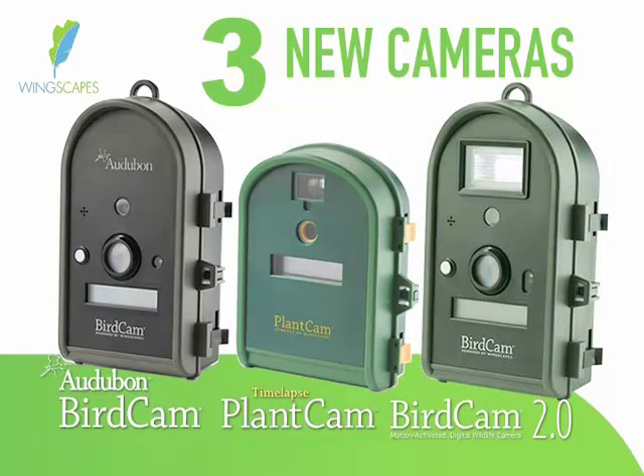Introducing three great new cameras from Wingscapes: the Autobahn BirdCam, Timelapse PlantCam, and BirdCam 2.0 with Flash.